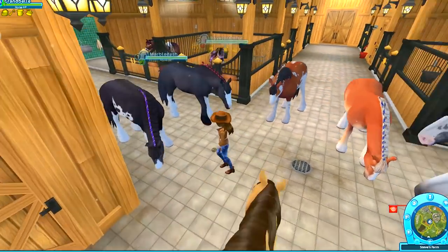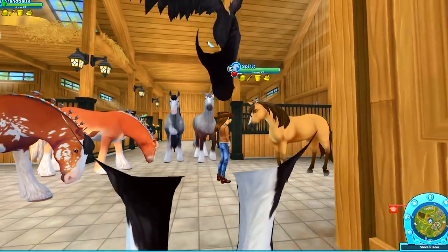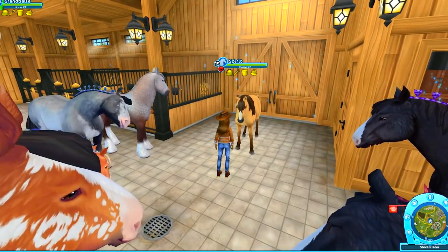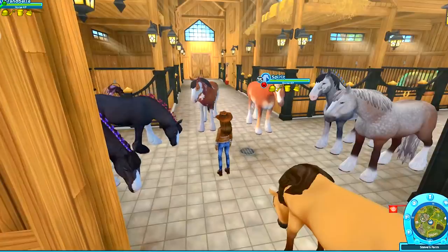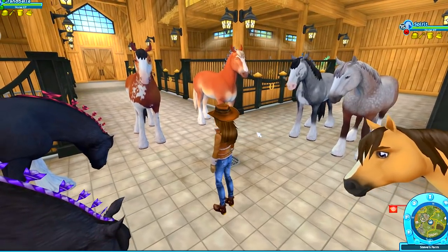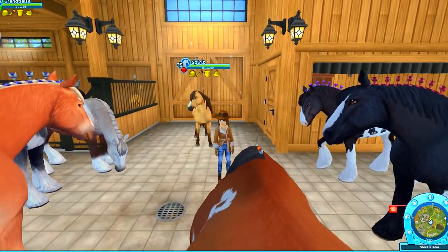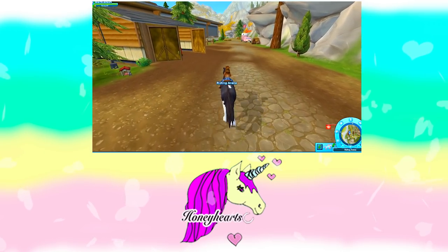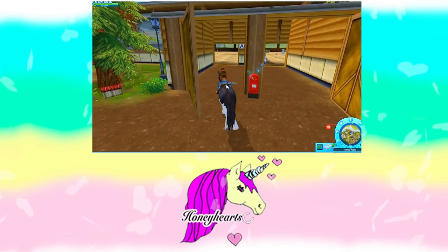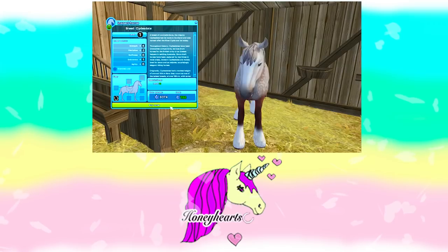Well, there you go minifans — so these are all of the Clydesdales that have been released so far in the game. I hope you enjoyed this episode. I hope you keep on riding along with me in Star Stable and for lots more horse crazy fun videos, make sure you're subscribed and I'll see you in my next video. Look at all the Clydesdales — there are so many! Minifans, who remembers which one of the horses has the purple bobs in their hair? Is it the black one, the chestnut one, or the gray one?